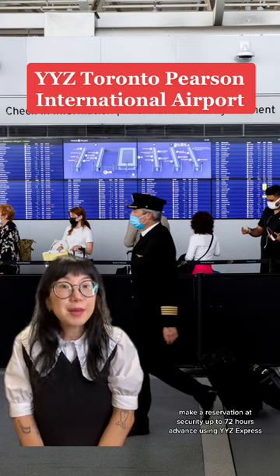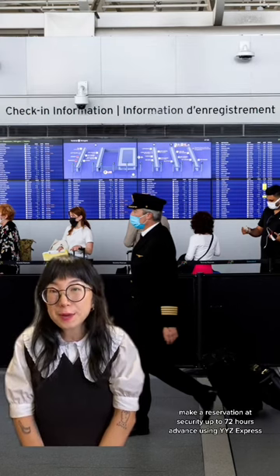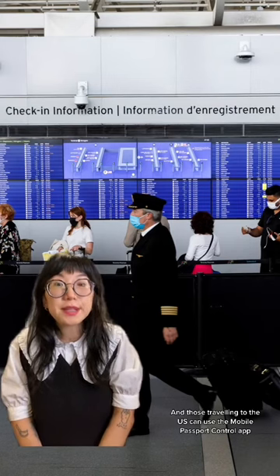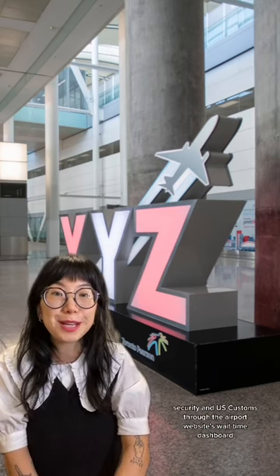Traveling through Pearson? Make a reservation at security up to 72 hours in advance using YYC Express. Those traveling to the U.S. can use the Mobile Passport Control app to submit customs info. And keep tabs on wait times at airline counters, security, and U.S. Customs through the airport website's wait time dashboard.